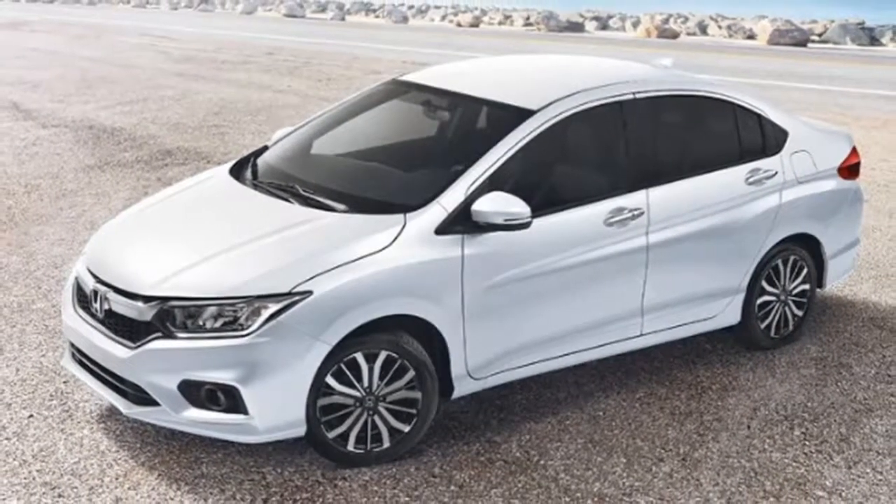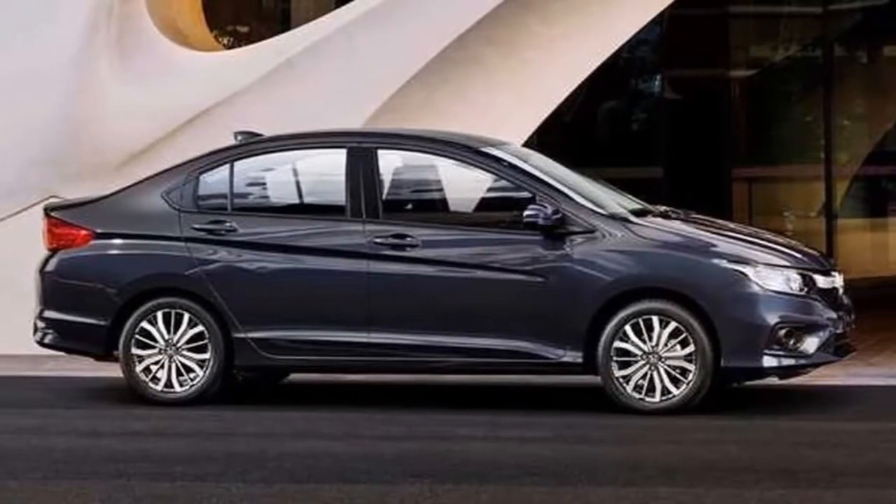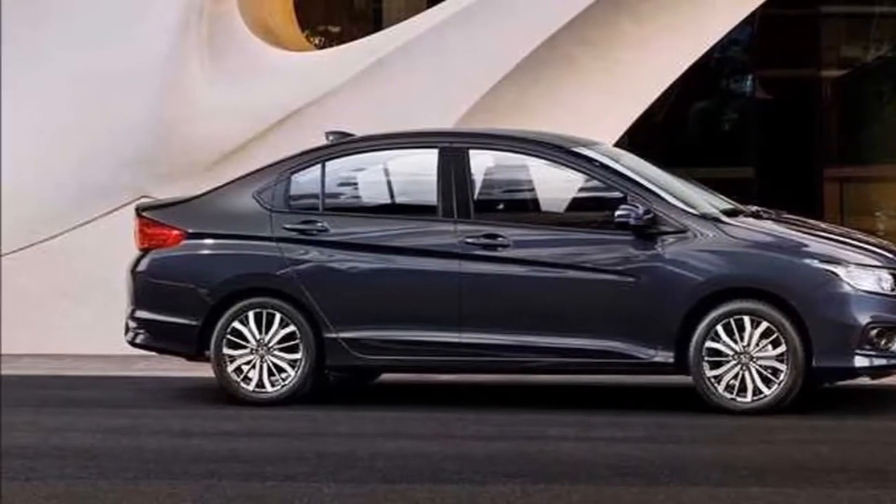The Honda City is available in five different colors: Crystal Black Pearl, Nocturne Night Metallic, Lunar Silver Metallic, Modern Steel Metallic, and White Orchid Pearl.